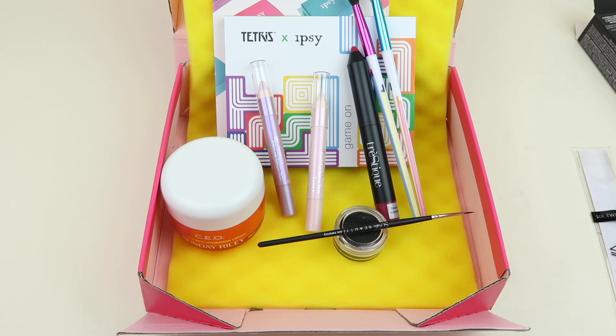Did you get Ipsy Plus? What'd you get? Comment below! Thanks so much for watching — I'll have a full written review down below. If you like free boxes or cheap boxes, check my free and almost-free subscription box list — I have tons of boxes you can try for little to nothing, plus a directory to search for boxes by country. Thanks for watching and have a great day!